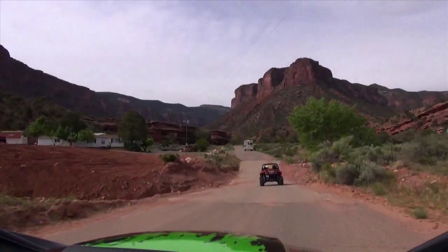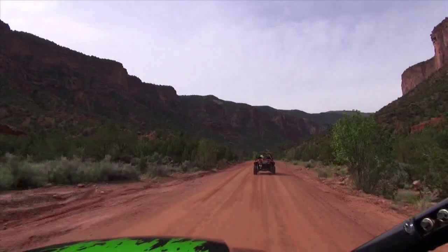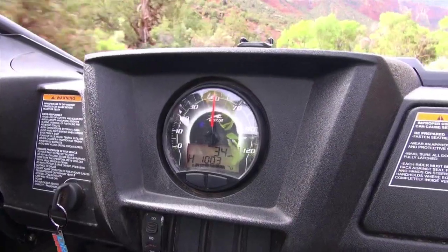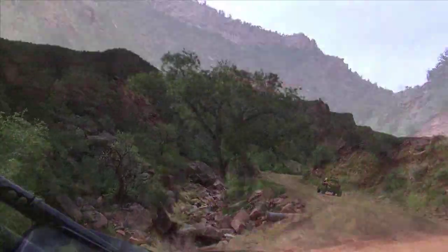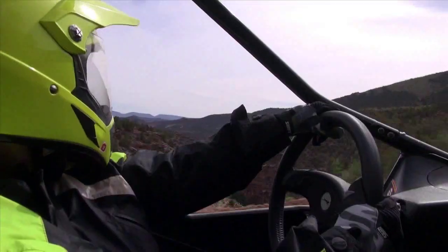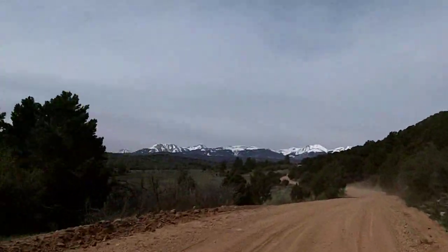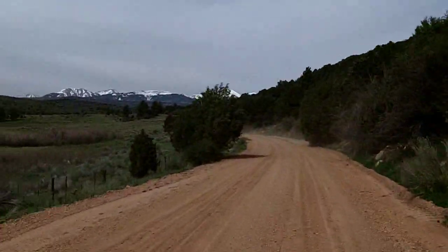Driving a Sport UTV into John Brown Canyon. As the road quickly turns to dirt, I play Follow the Leader, going about 35 miles per hour on a winding road with Red Rock Canyon walls rising high above. We quickly gain elevation and the road starts to flatten out. Those mountains in the distance are the LaSalle Mountains in Utah.